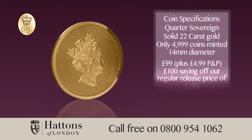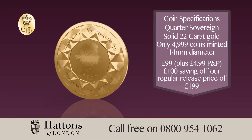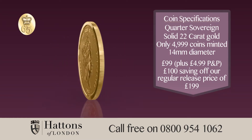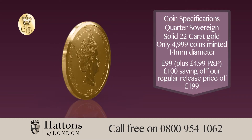Orders are now being accepted. Call now and claim a £100 saving off our regular release price. The 2018 Sapphire Coronation Jubilee Gold Quarter Sovereign is yours for just £99. Only 4,999 of these coins have been minted, meaning fewer than one in every 6,000 UK households may own one.